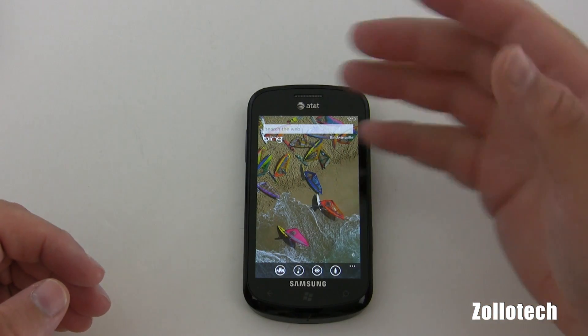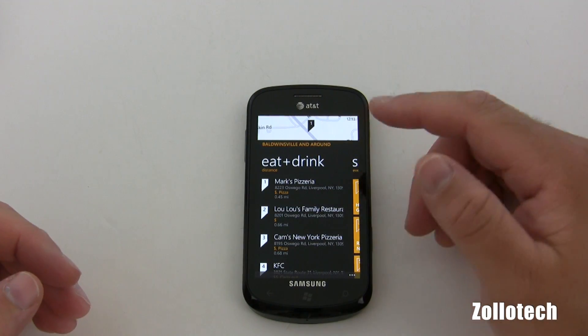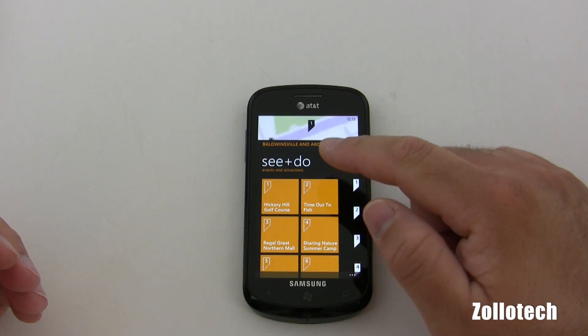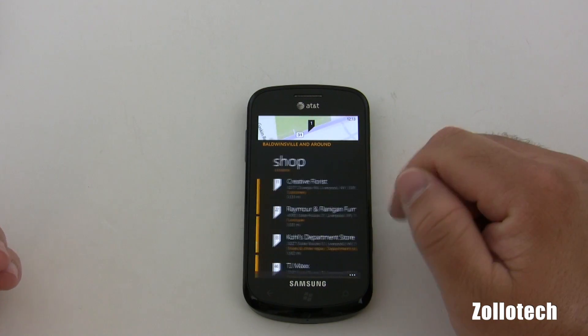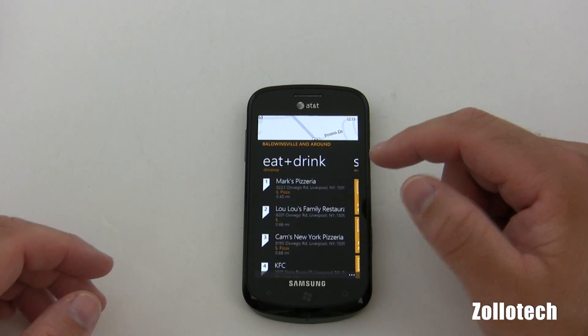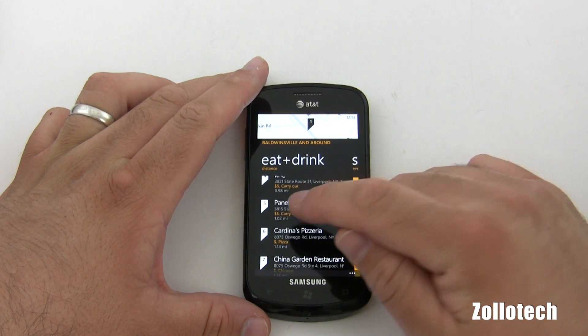Let's hit the 'what's around us' button. It's going to show what's around here for eat and drink. We also have what's around to see and do, to shop, and highlights — though there aren't any nearby, not a whole lot in the Syracuse area.